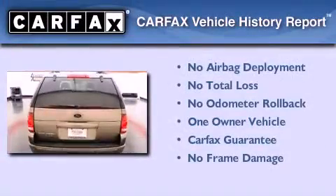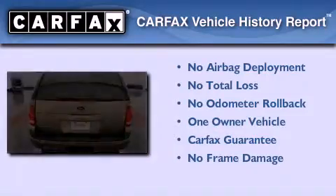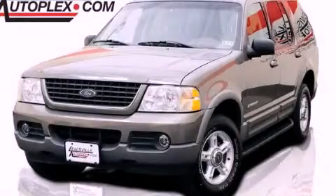And aluminum wheels. This Ford has had only one owner and it qualifies for the Carfax buy-back guarantee. Contact us today to arrange your test drive.